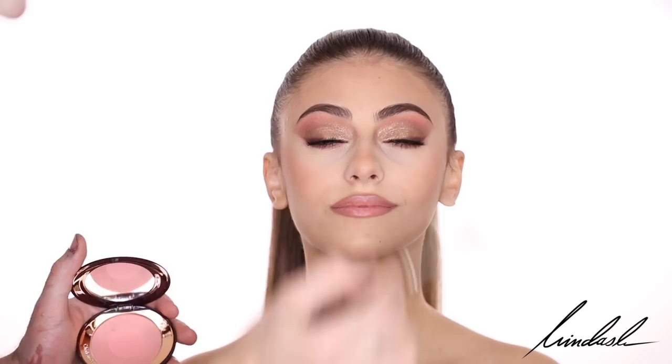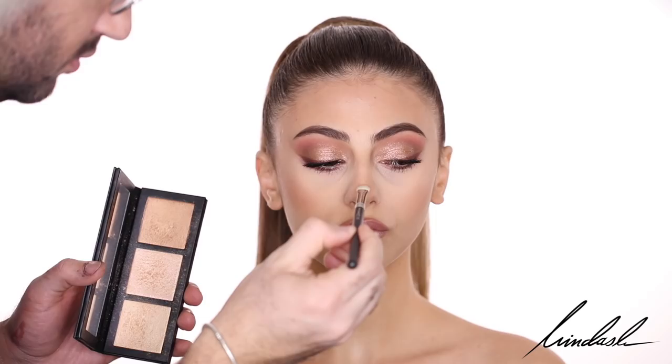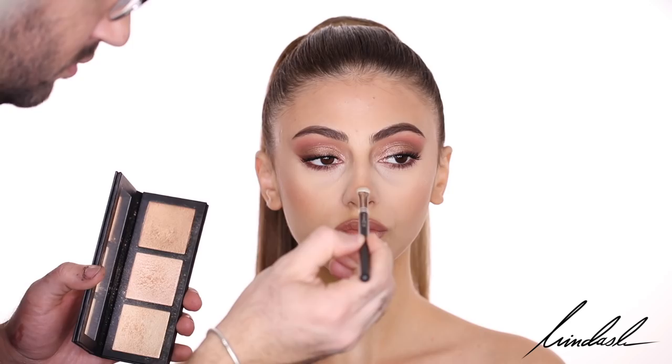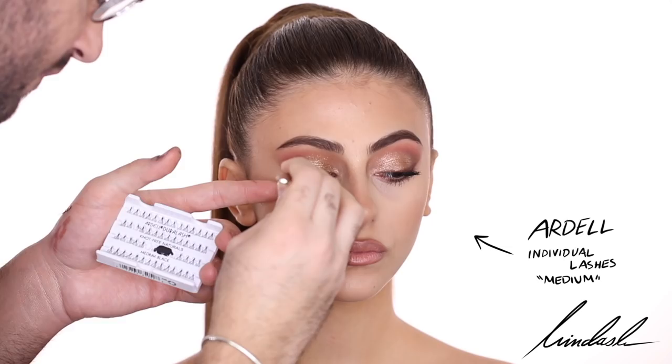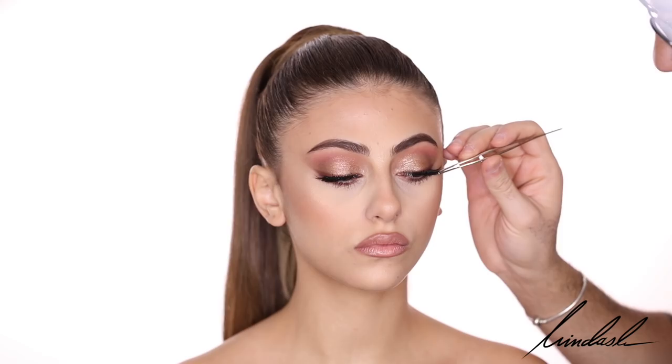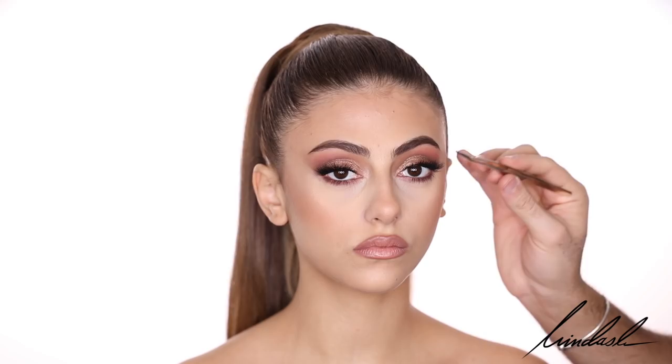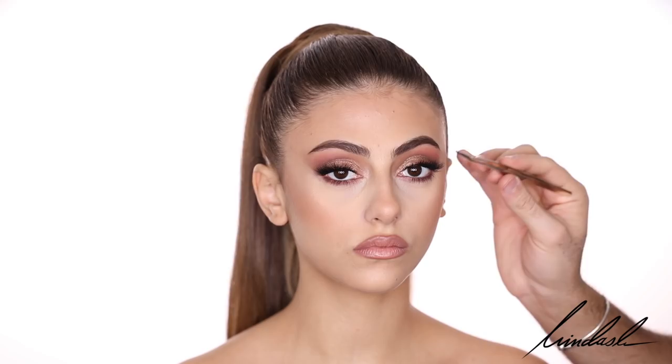One of my favorite highlighter palettes currently is the MAC Hyper Real Glow Palette in the shade Get It Glowing, which is the more golden one — there's a more pink version as well. I'm going to be highlighting the high points of the face, the bridge of the nose, and the tip of the nose. For individual lashes, my favorites are individual lashes in the medium length, focusing on the outer corners of the eyes to lift. Some final touches, and of course MAC Fix Plus in the scent Coconut — the model's favorite — to spray everything and set it in place.